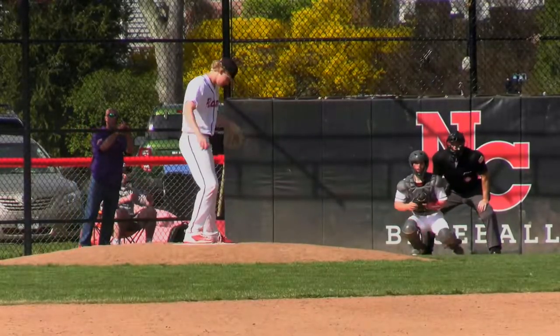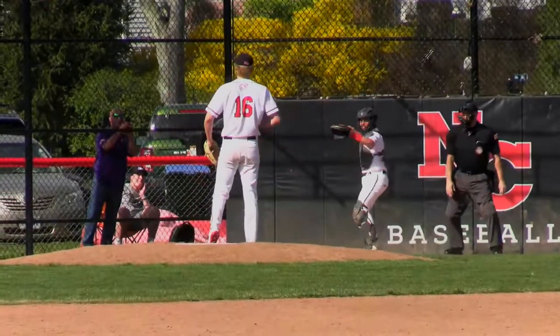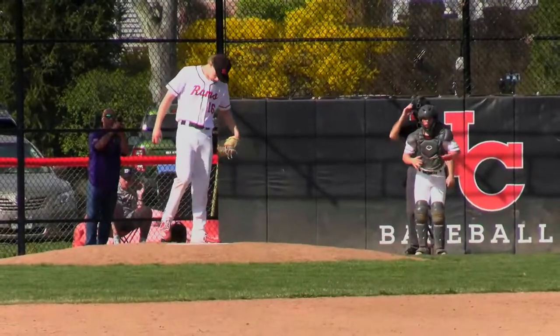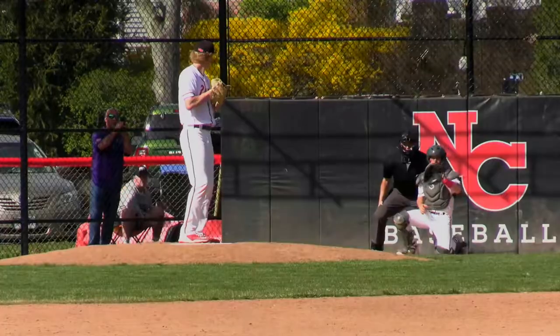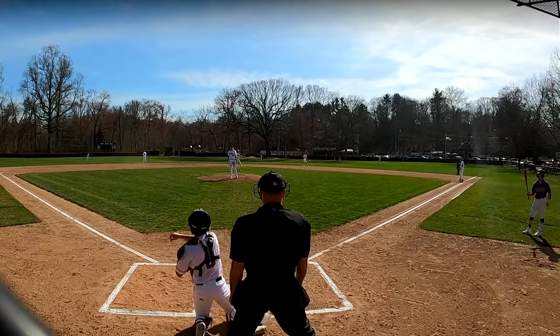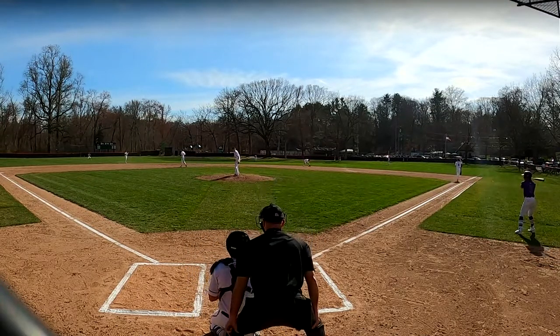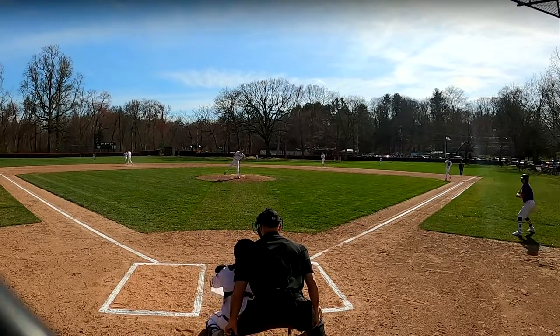Aiden Gray is on the mound for the Rams, and up first for the Vikings will be number three Armando Quito, the center fielder — lots of speed, he's definitely a leadoff threat to watch. As for what to expect today, I'm going to expect a lot of ground balls from both pitchers. I think they're going to like to go low in the zone, trust their defense behind them — both teams are great defensively.